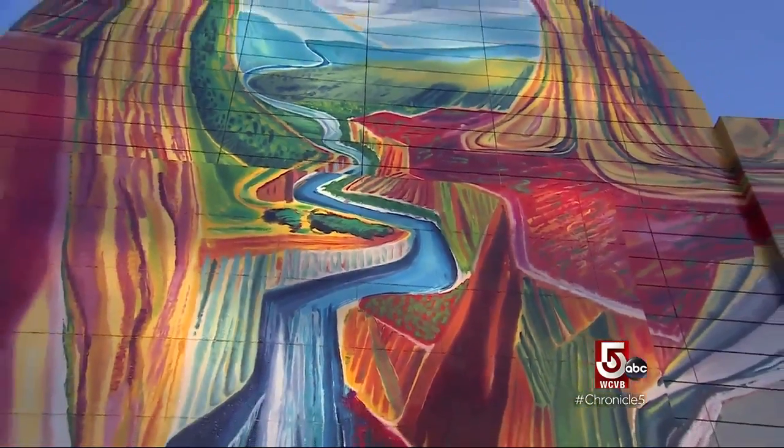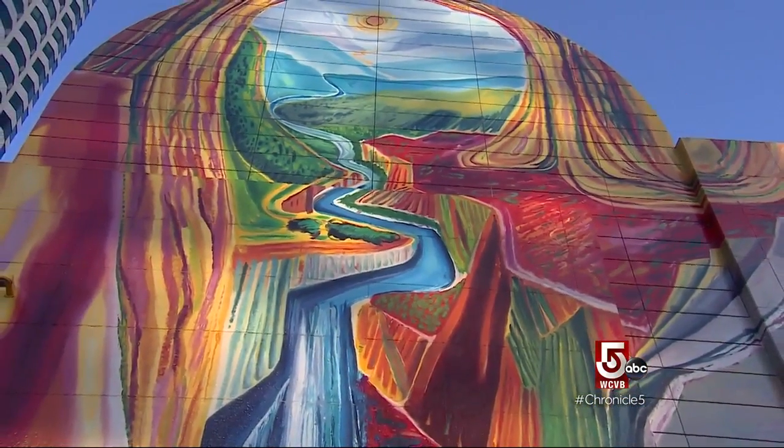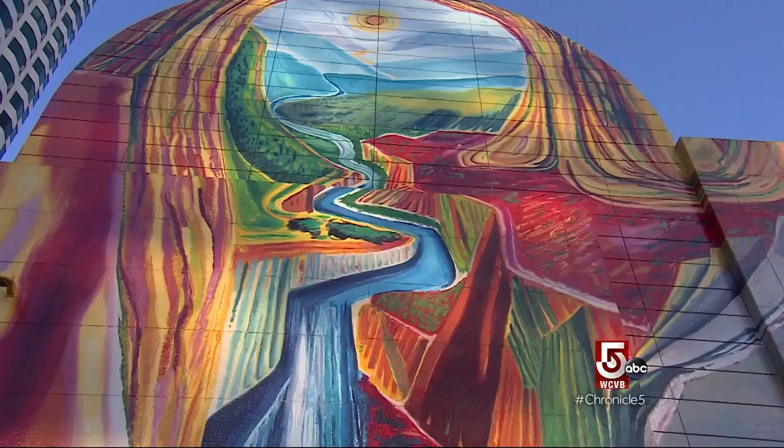It warms you up just looking at it on a cold winter day. I immediately think calypso music. I think color has its own sound and its own rhythm just as music does. And this piece, with all of its motion and movement that moves your mind and your eye around — it's phenomenal.